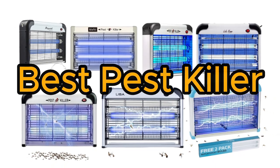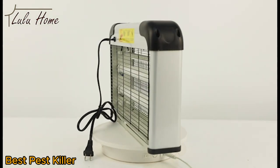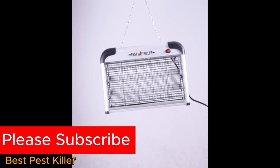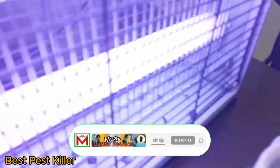Best Pest Killer. Pest Killer is a highly effective solution designed to eliminate and control pests in various environments. Offering a range of products, Pest Killer employs advanced formulations to target insects and rodents, ensuring quick and efficient extermination.